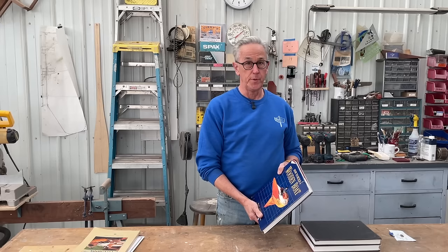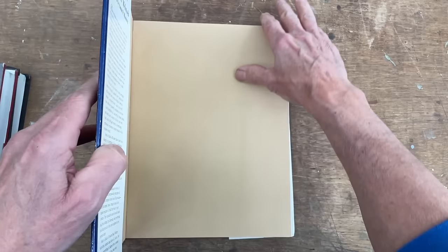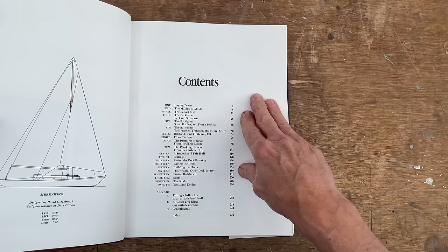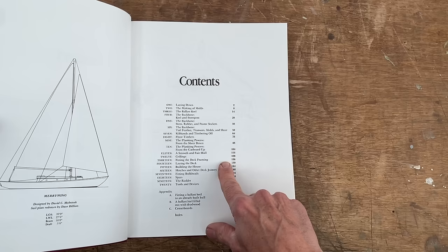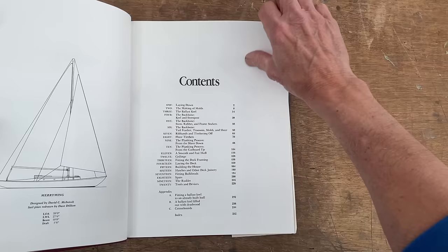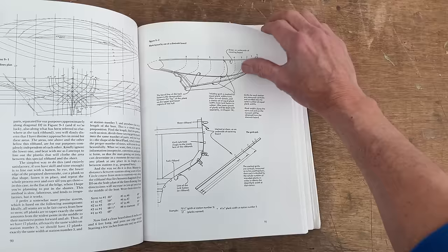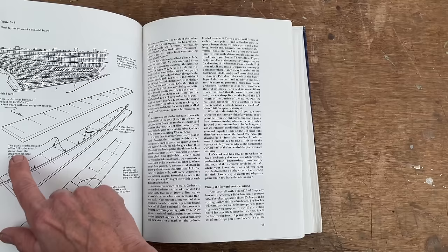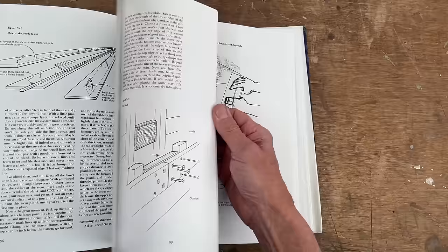Book number three is by David Bud McIntosh, and it is How to Build a Wooden Boat. I really enjoy Bud McIntosh's book. This book is not only for smaller boats but can also be for larger boats. The basic information is all here, and it does include things like a ballast keel, which is important especially if you're building something like a Haven. It is pretty well laid out, and one of the nice things is that it's really well illustrated with very nice illustrations. He's showing here how to lay out a curve for a perimeter board using nails and a batten — really a nice book.